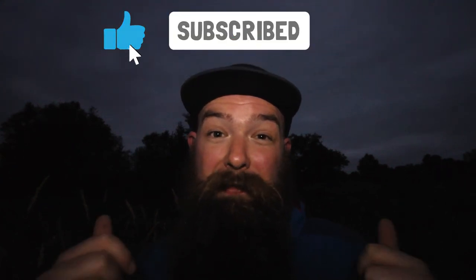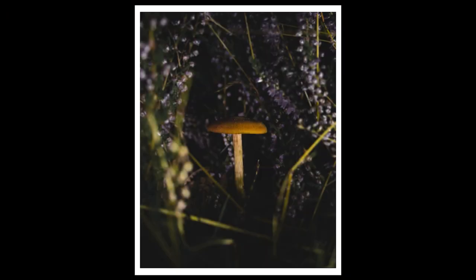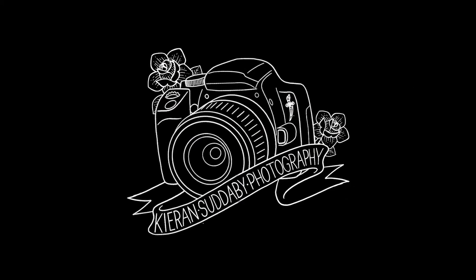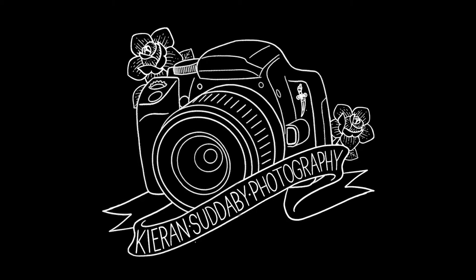I think I'll end the vlog here. I don't really know what the topic was — it was supposed to be an autumnal kind of thing, but it's ended up being more mushroom photography, even though there was that falling leaf which probably won't work out. But yeah, thank you for checking in and watching the vlog. If you enjoyed it, please give it a thumbs up and subscribe — all that good stuff. I'll catch you on the next one.